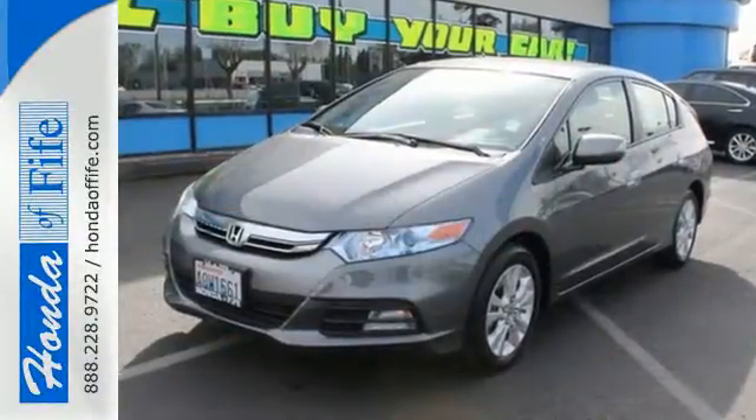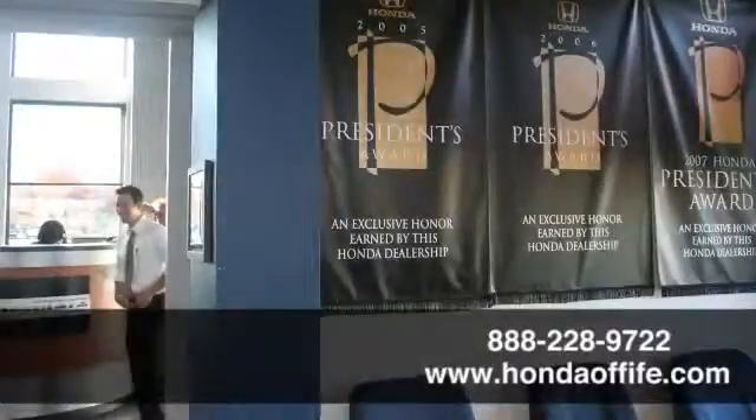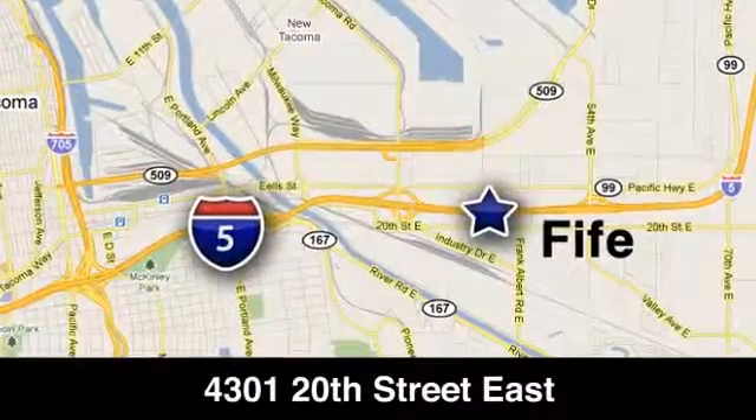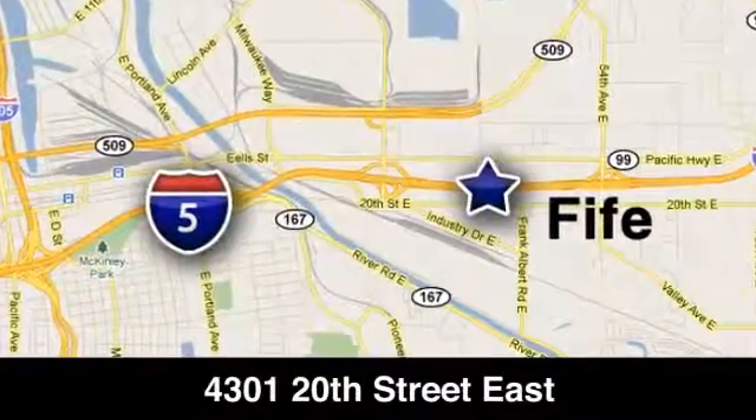Protect the environment with this 2013 Insight. Call, click, or stop in to Honda of Fife today. We're conveniently located at 4301 20th Street East in Fife, Washington, right on I-5.